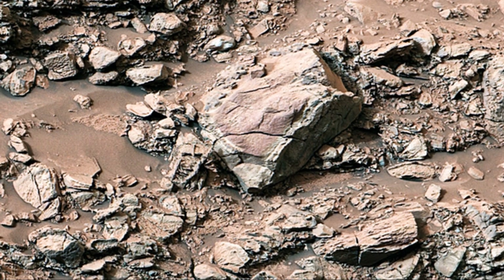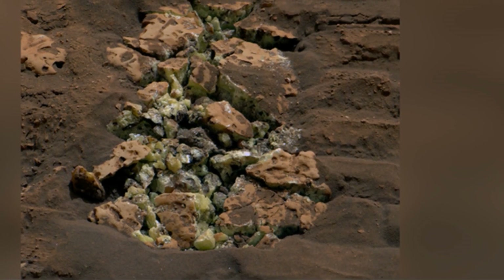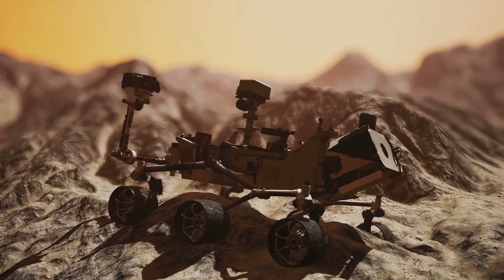Mars has captivated humans for centuries. It's the planet next door, and it's the most similar to Earth in our solar system. For centuries, we've looked up at the night sky and wondered: could there be life on Mars? Today, we are closer than ever to answering that question.